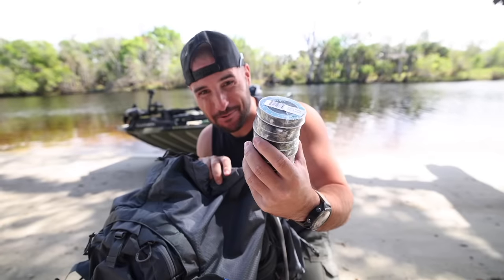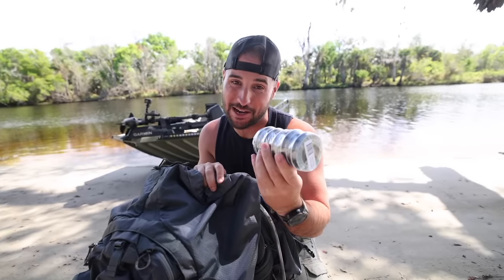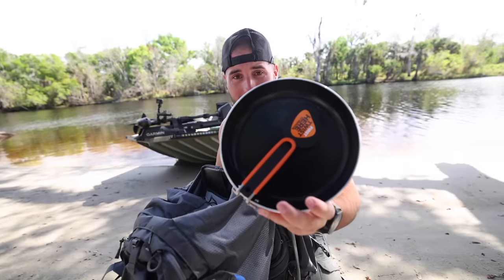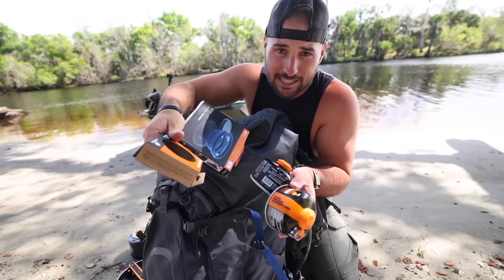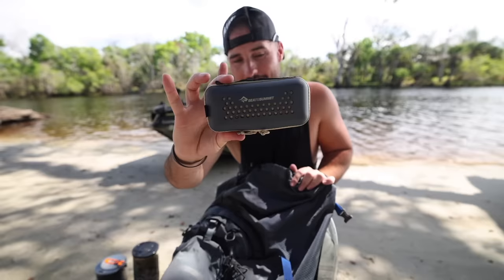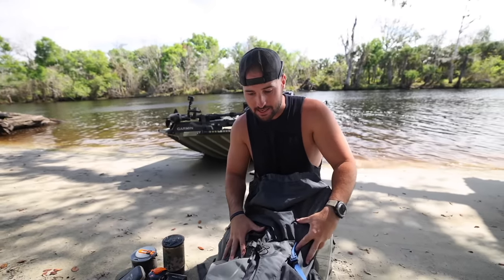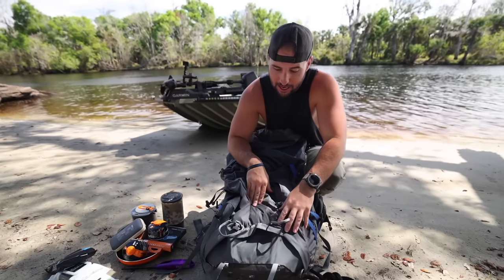Brand new water filtration system, ready-to-eat meals — more ready-to-eat meals, another ready-to-eat meal. Fillet knife, pyro putty — I forgot about this, I've never used it, this stuff is gonna be awesome I hope. Skillet, jet boil cooking items, random accessory cooking stuff, paracord, dude wipes, face wipes and shower wipes, lighter, and a pocket towel. That's all for the main body.